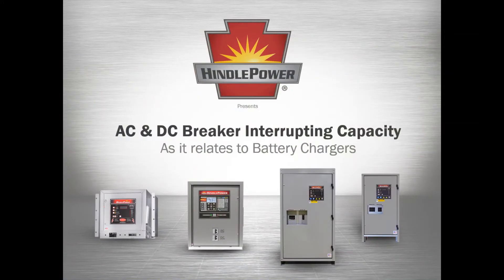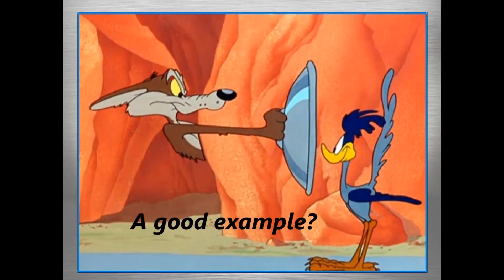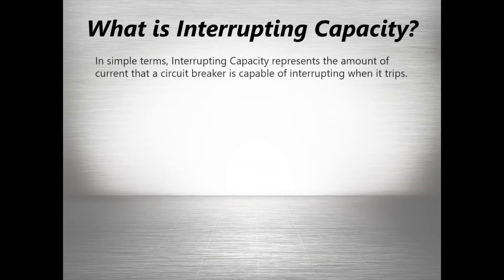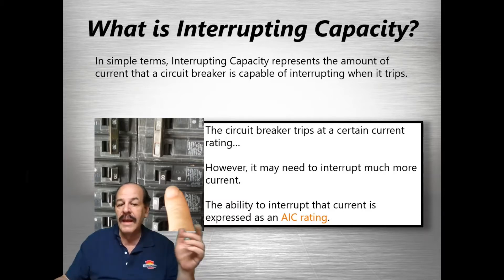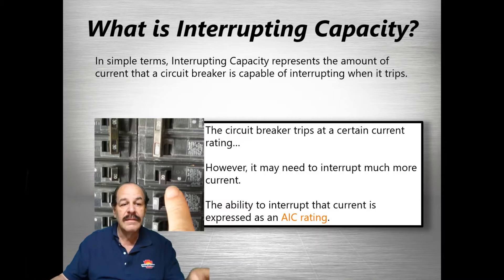Let's start discussing AC and DC interrupting capacities as they relate to battery chargers, beginning with what interrupting capacity actually is. In simple terms, we're talking about exactly how much current a circuit breaker can actually interrupt. The key term here is AIC — Asymmetrical Interrupting Capacity — and the AIC rating deals with how much current the breaker can actually stop, which will exceed its trip rating by some number.